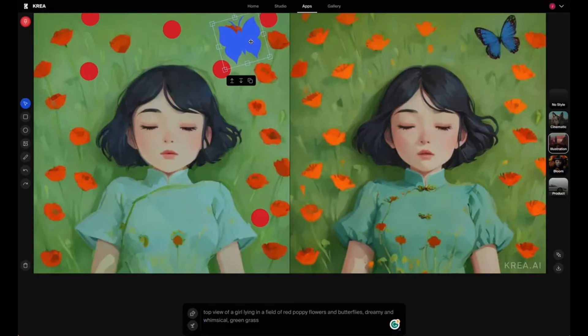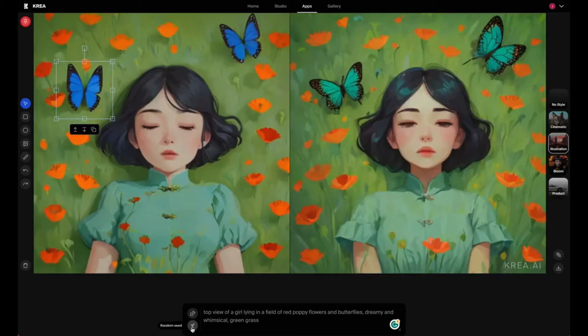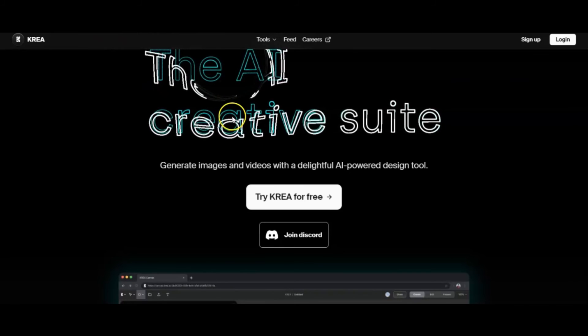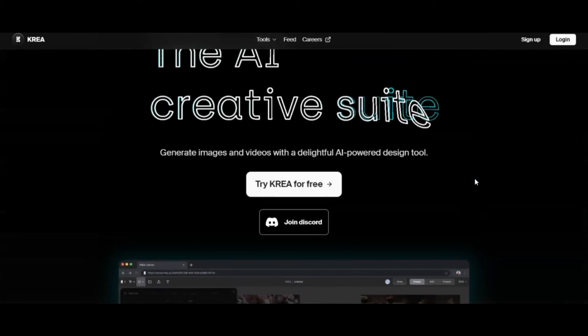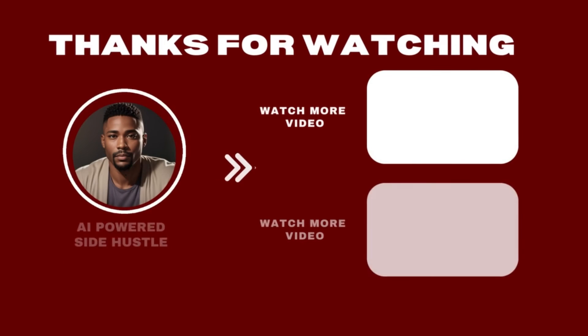Cray AI is the cool kid on the block, but here's the catch — it's on a waitlist. But trust me, good things come to those who wait. Cray AI is shaping up to be extraordinary. Sign up, get on the waitlist, and unleash your inner artist with the AI. The anticipation is real, my friend, and it's totally worth it. You won't want to miss out on this game-changing AI. If this sounds like something you'd love to try, click the link below and join the Cray AI revolution.